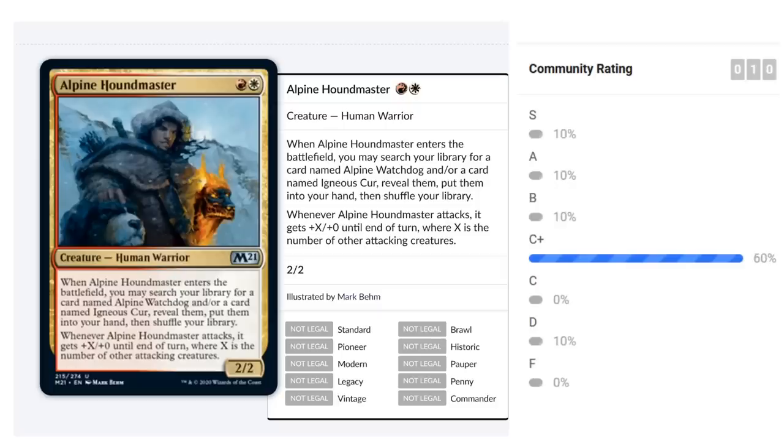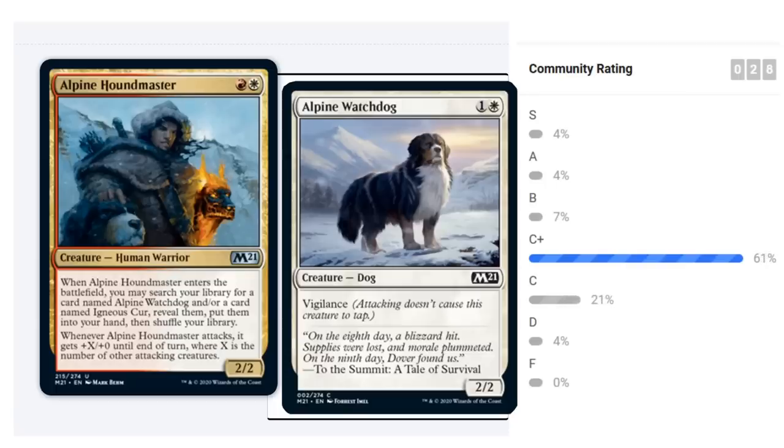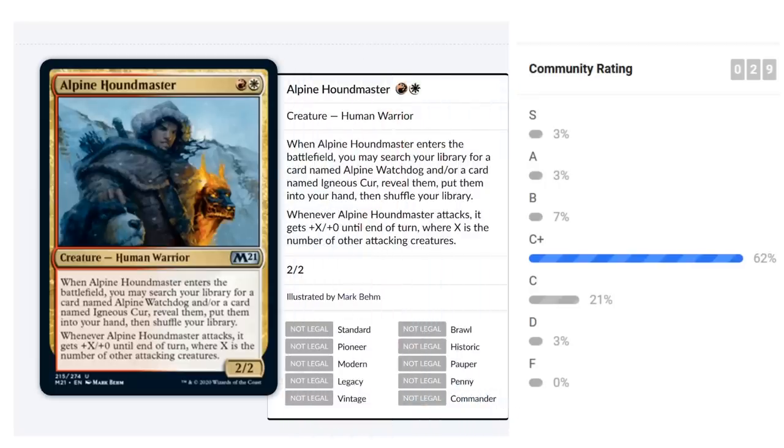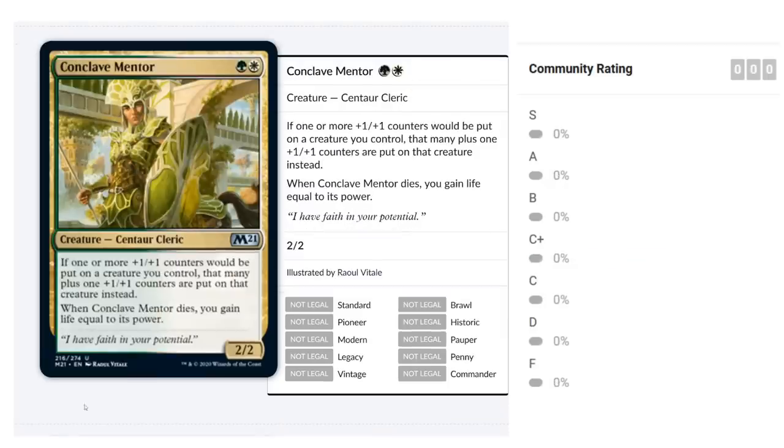The Houndmaster is a bit of a build-around — without creatures to search up it's still playable but less exciting. Both Watchdog and Cur are playable if unexciting, but become much more appealing once you have the Houndmaster. They're also both dogs, so they could have dog synergies the Houndmaster enables. Overall I'd probably land around a B for Alpine Houndmaster, especially if you can grab those alpine dogs. It fits nicely into aggressive decks that attack with multiple creatures.